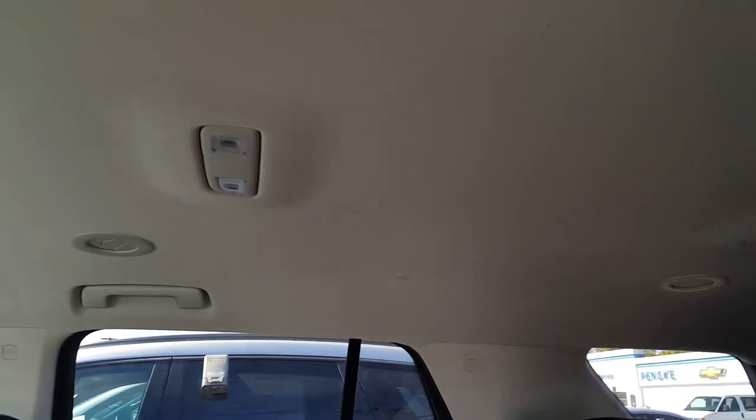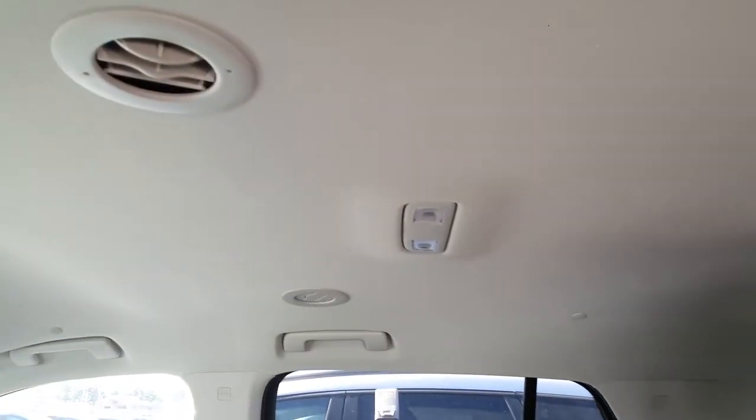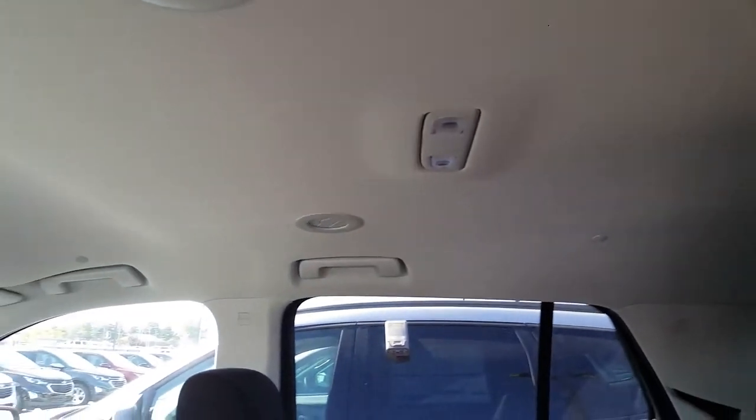Another good thing is that you have your tri-level air. You can have air coming in all the way in the back, and then air coming in the mid of the car, and air coming in the front for the driver and the passenger side. When you're sitting in the back, sometimes they don't have these air vents, and it can get hot. But you don't have to worry about that with the 2018 Chevy Traverse.